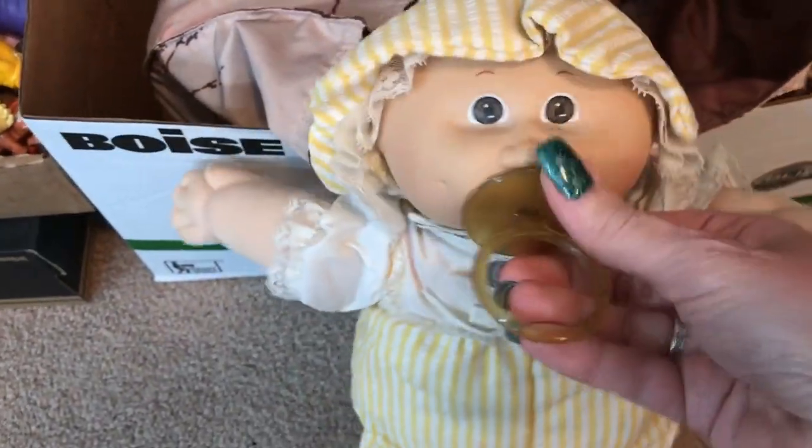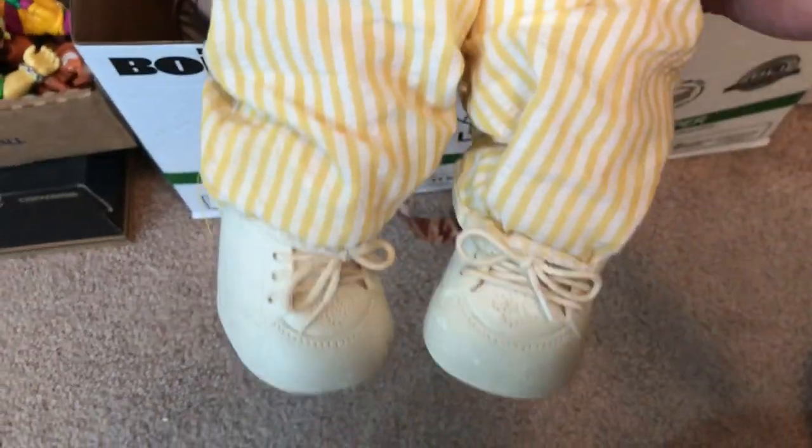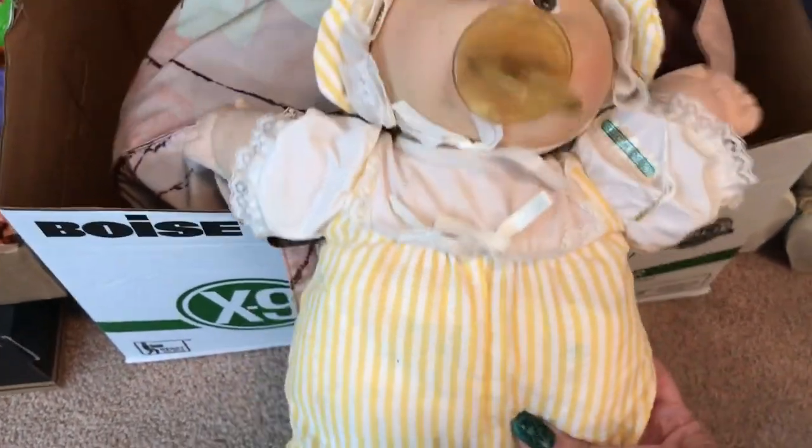Here we go — this one has a pacifier! She's probably going to be worth like 30. She has the entire full outfit, pacifier, and shoes. I will sell her as is. And I can feel that she has a diaper too, so she's got everything. Yeah, she'll probably go for 30.